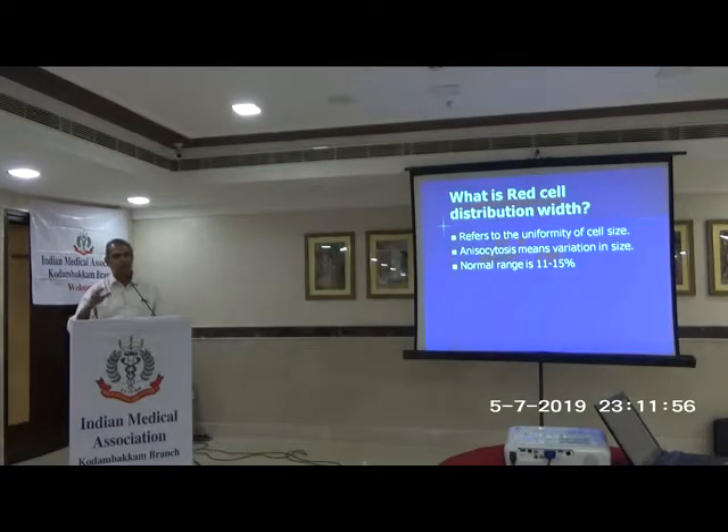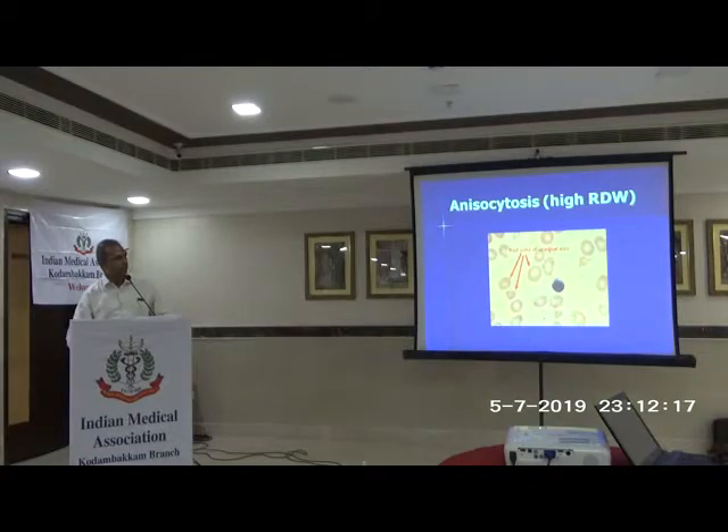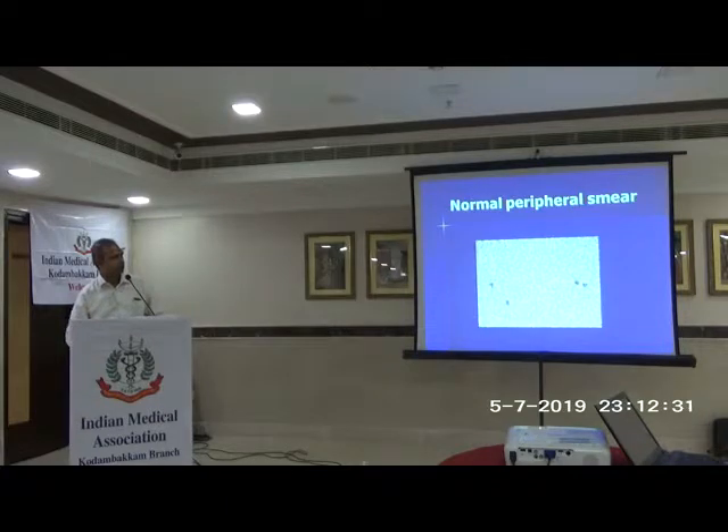The red cell distribution width tells you how uniform the red cell size is — it should be uniform. If there is great variation, that indicates an abnormality in production called anisocytosis. Change in shape is called poikilocytosis. Both are abnormal. The RDW is a mathematical calculation; a normal variation of 5 to 10 percent is allowed. A normal peripheral smear shows uniform red cells.